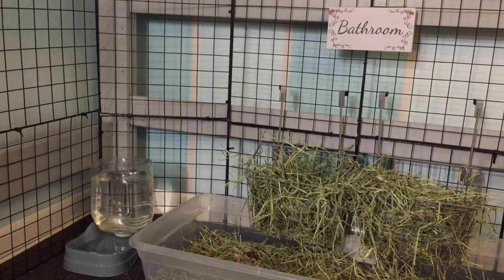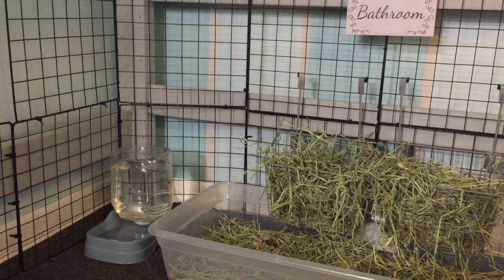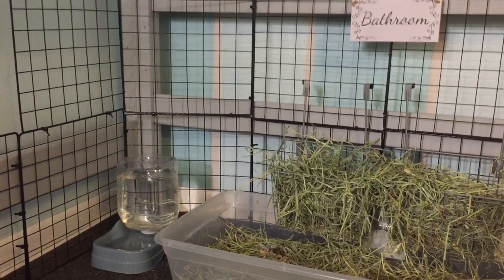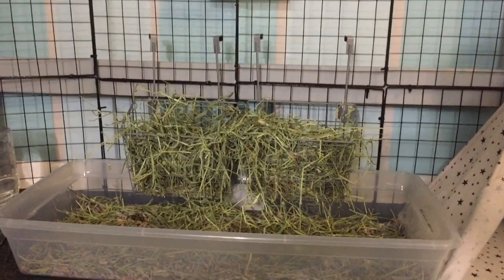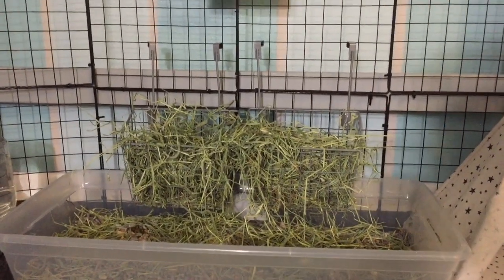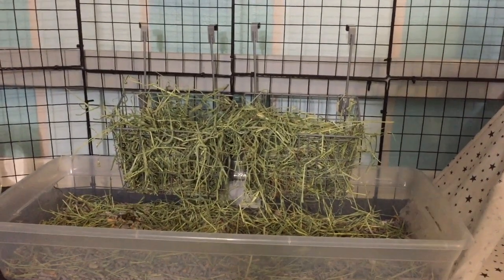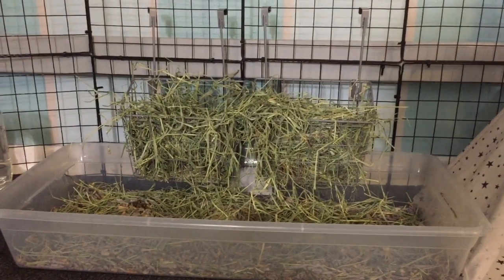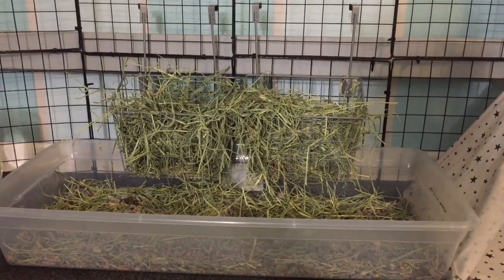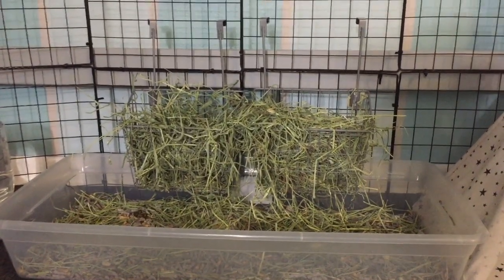I'm going to go ahead and start with Nala and Jackson's side of the room. In this corner, they have their gravity water, which gets changed every single day. Then we have their litter box that has two little hay racks in them — I don't know what they are actually used for, I got them from Walmart. I have an under-the-bed storage container as their litter box because it was bigger, and they needed a bigger one.